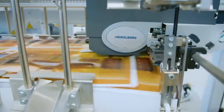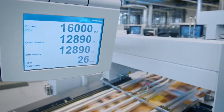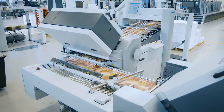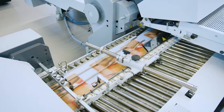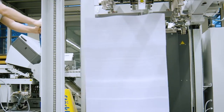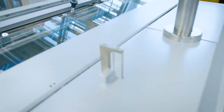Our folding machines offer you very high levels of productivity. But performance like this needs a helper that can keep up at all times, without any breaks and without suffering any negative health effects. Because on folding machines like these, up to 7 metric tons of paper are processed every shift. This is an enormous weight which needs to be moved from the delivery to the pallet.